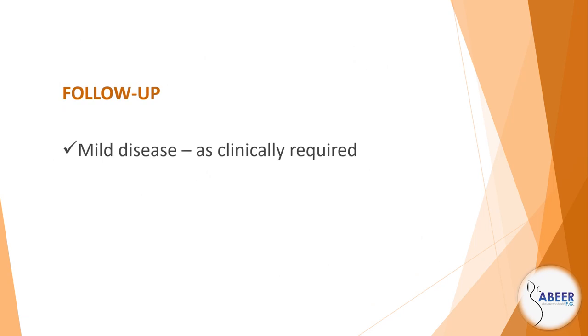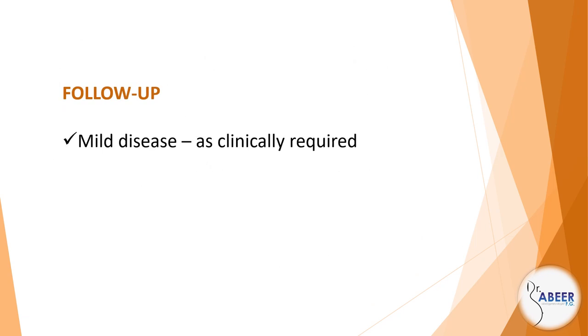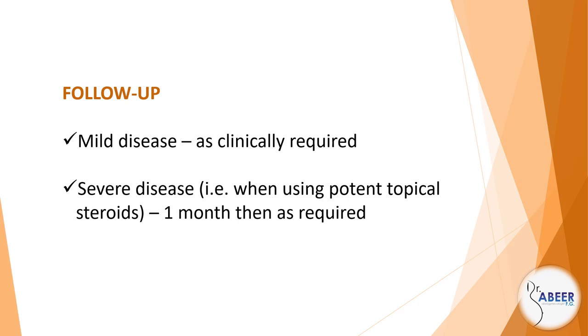Follow-up: mild disease as clinically required. Severe disease, for example when using potent topical steroids, 1 month then as required.